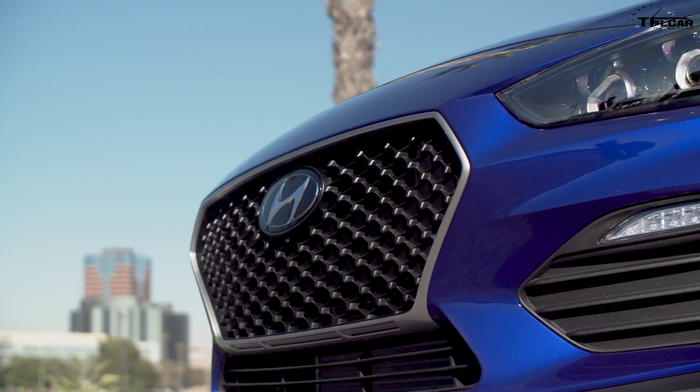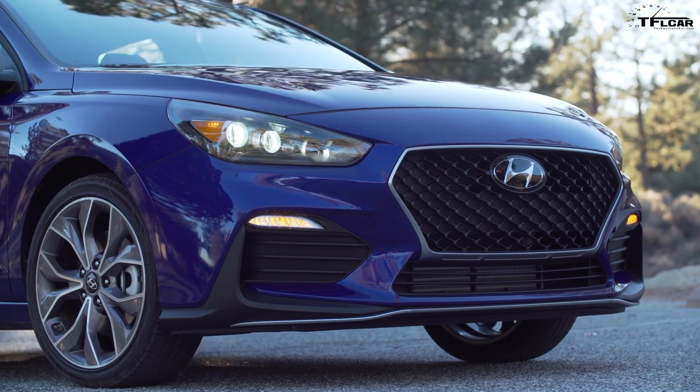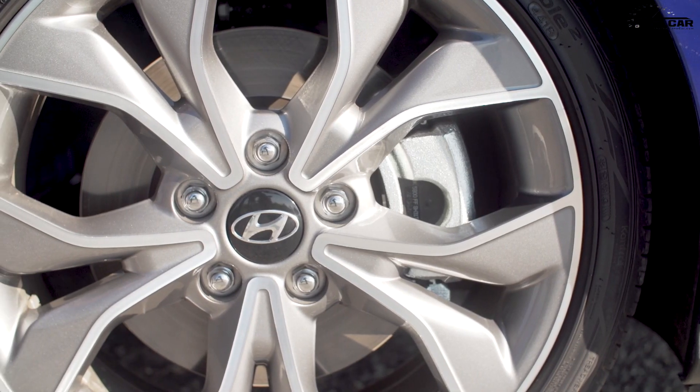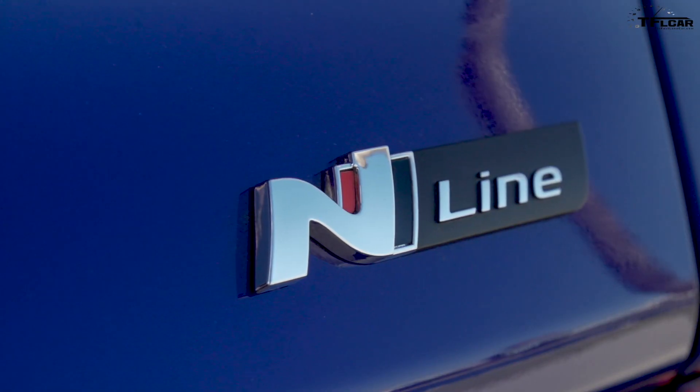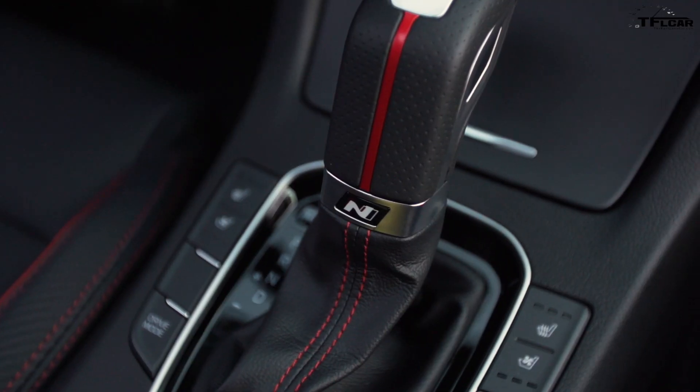You have a unique N-Line grille with a silver surround trim, a lower front spoiler that helps with aerodynamics, blacked-out side mirrors, special N-Line 18-inch alloy wheels, and of course a whole lot of N-Line badging on places like the hatchback, the steering wheel, the seats, and the shift knob.